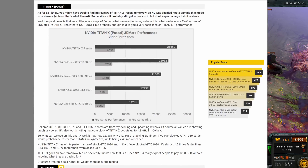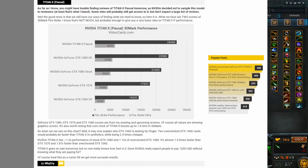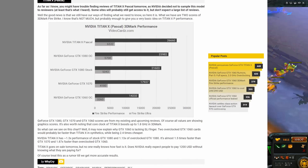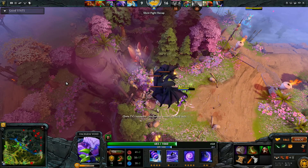And 6,532 in Fire Strike Ultra, whereas the GTX 1080 is at 21,603 and 5,043 respectively.